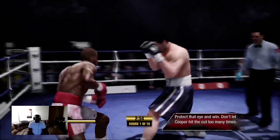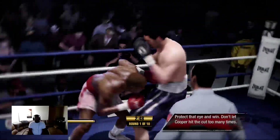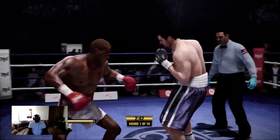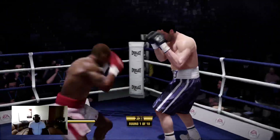Cooper catches Bishop clean, and there's blood over the right eye. Andre Bishop is now in a tough spot. His corner man's gonna have to take care of it — gonna have to stop that bleed — but that has to serve as a warning of things to come.